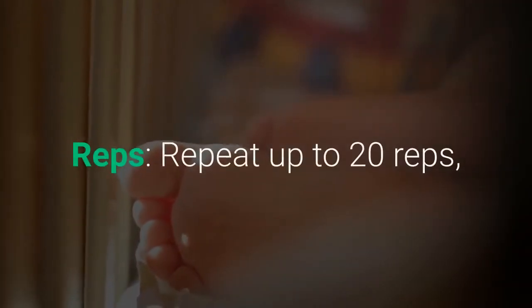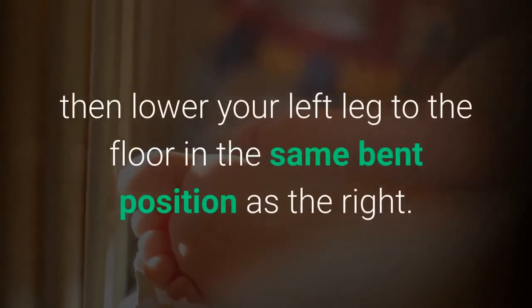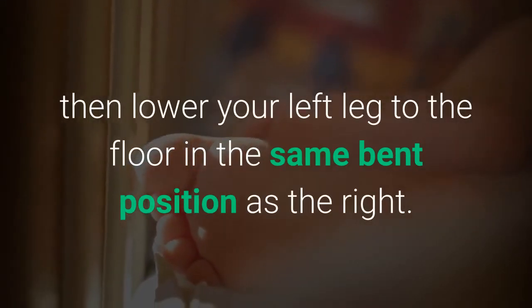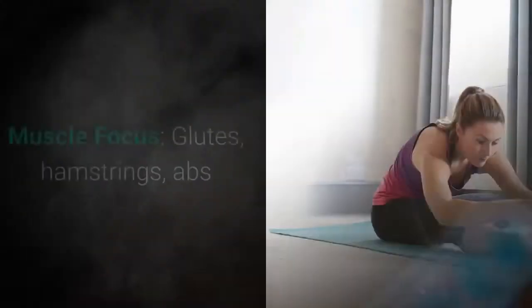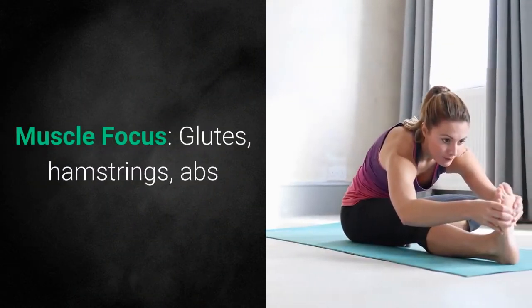Exhale and bring the leg back up to the start position. Repeat up to 20 reps, then lower your left leg to the floor in the same bent position as the right. Lower your butt to the floor, rest, and change over to the other leg. Muscle focus: glutes, hamstrings, abs.